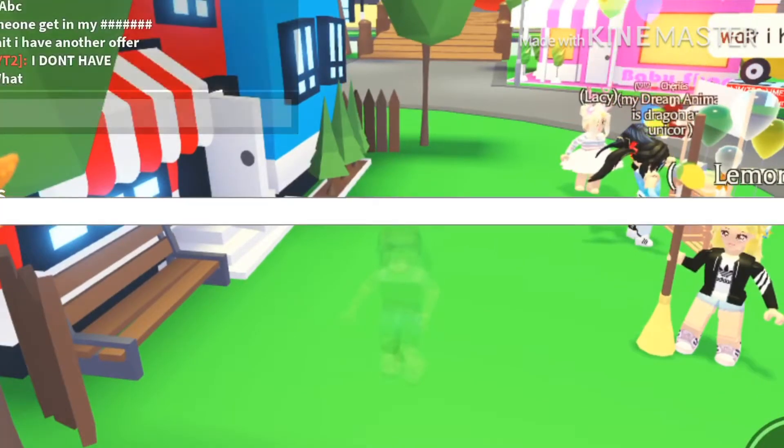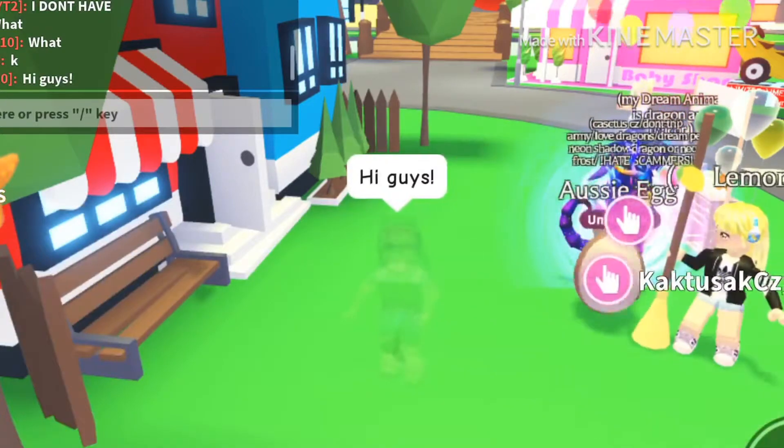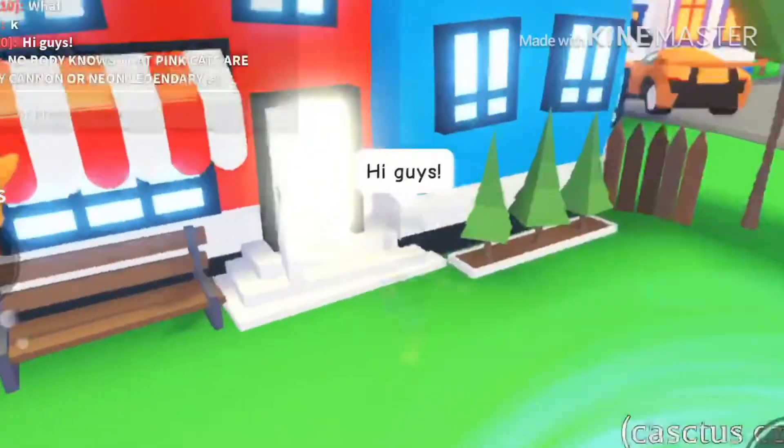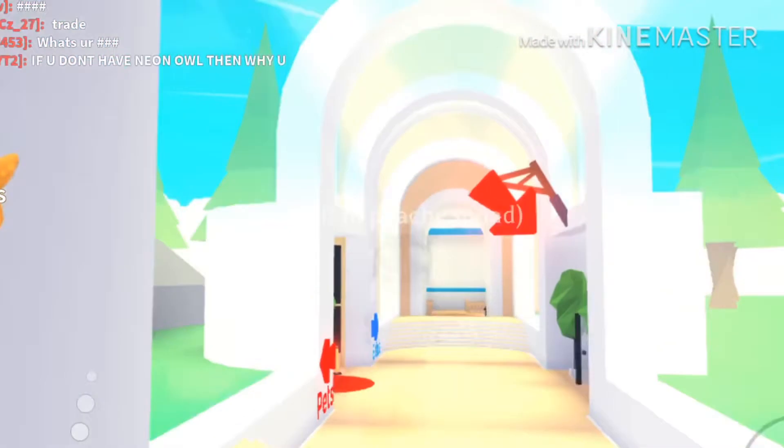Hey guys, welcome back to another video. It is me, Blue Mountain Friends, and today we are going to be buying 8 Aussie eggs. Let's go ahead and head into the nursery and buy 8 Aussie eggs.